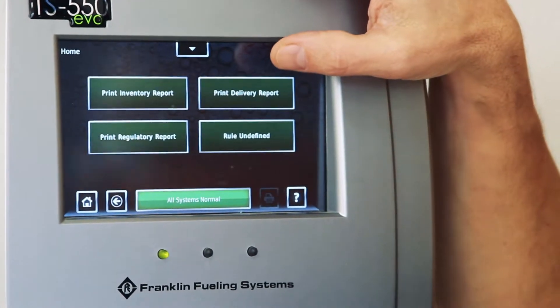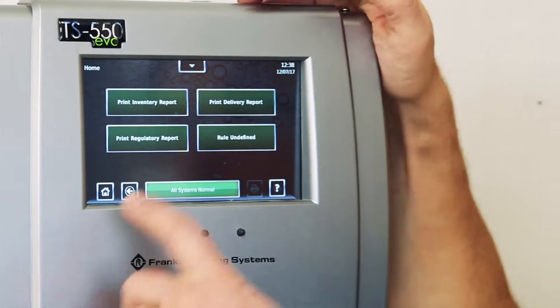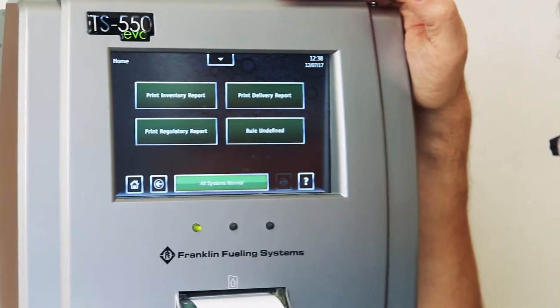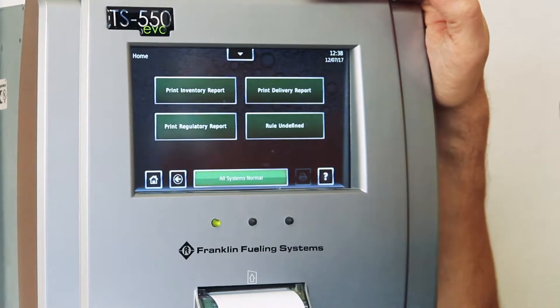If you want to get a delivery report, just click on the print button and get that report. If you want to get a regulatory report — is my tank in compliance with underground storage tank regulations — it's a quick button report.